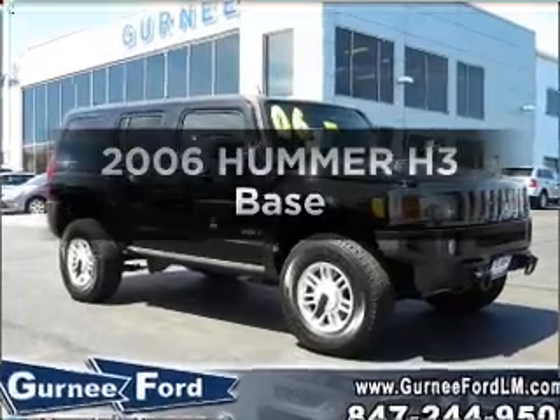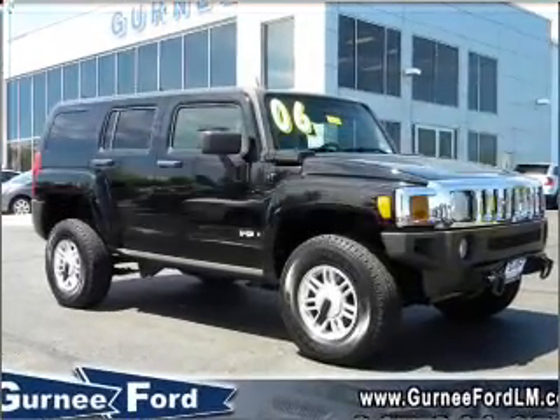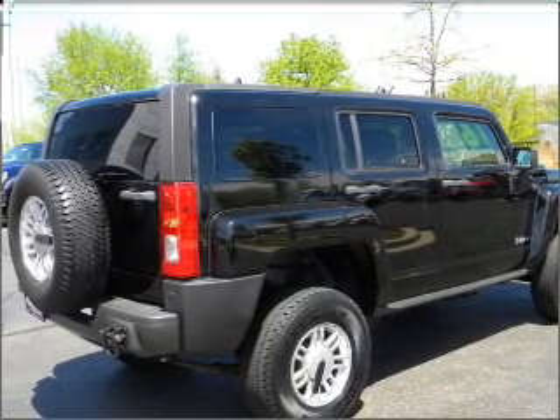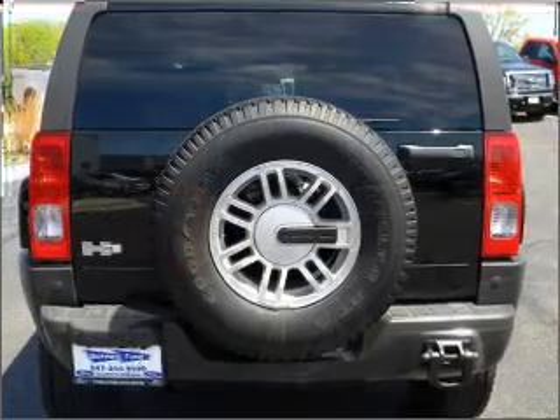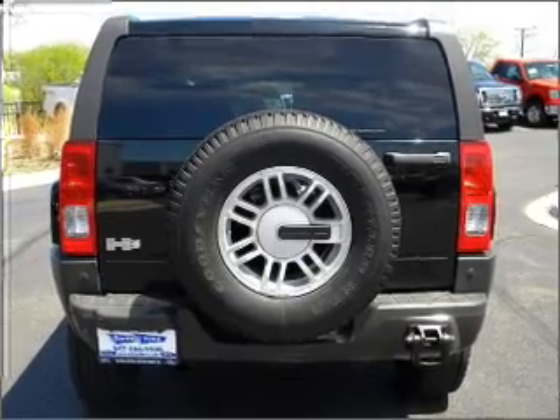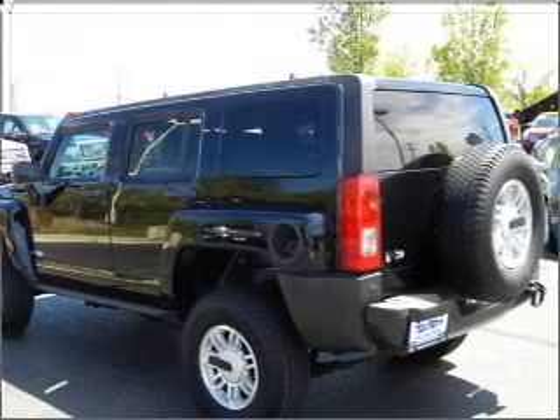Presenting the 2006 Hummer H3. Everything you need under one roof with this great vehicle. With a reliable engine connected to a smooth shifting automatic transmission. Premium wheels lend a distinctive appearance. Anti-lock brakes help you bring your vehicle to a safe stop.